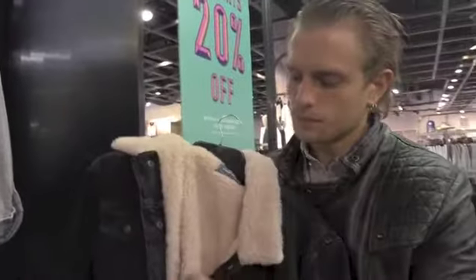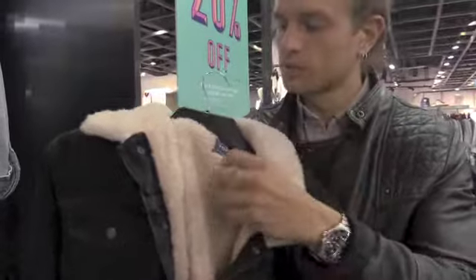Here we are in Topman and we've actually found something quite cool. I'm not a huge fan of Topman, especially for mature gents, however it's very cool. Denim jackets with a full wool collar, nice and warm, with a lining for the autumn slash winter.